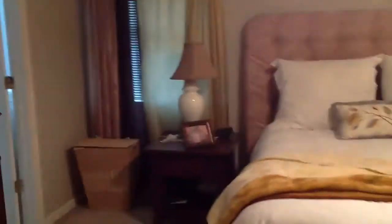Here we are upstairs. Here's the first bedroom. Second bedroom. Master bedroom with two closets.